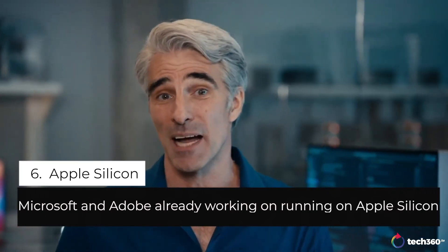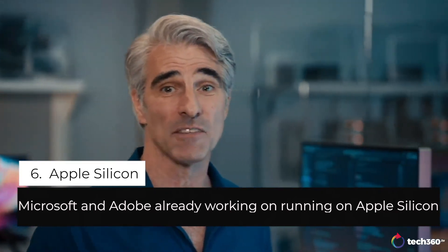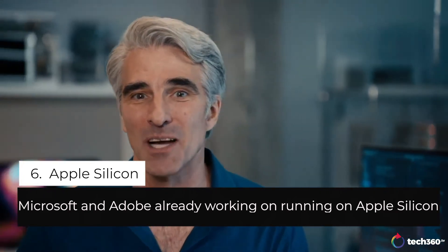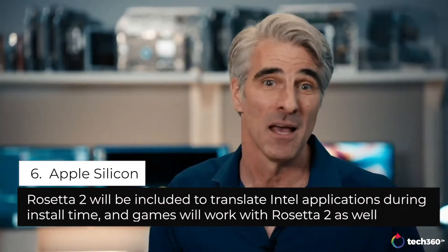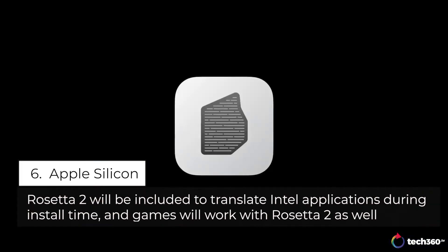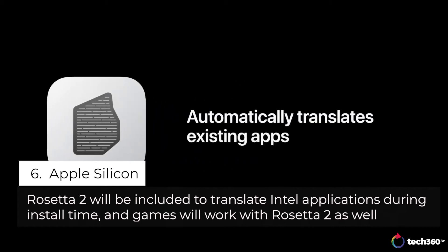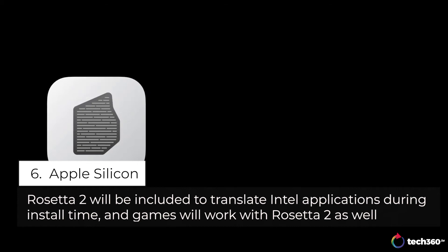A big part of the Mac experience is third-party apps. We've been working with our friends at Microsoft, and they already have Office up and running natively on our new Macs. Mac OS Big Sur will include a new version of Rosetta — Rosetta 2. Rosetta 2 automatically translates your existing Mac apps so they work on new Macs with Apple Silicon. And this time, Rosetta is even faster, more powerful, and more compatible.